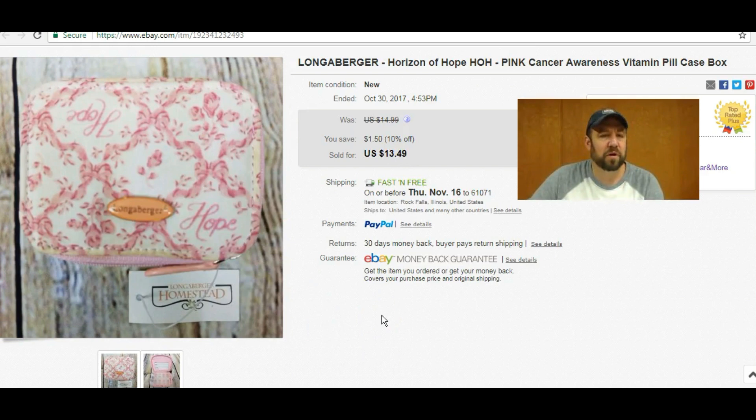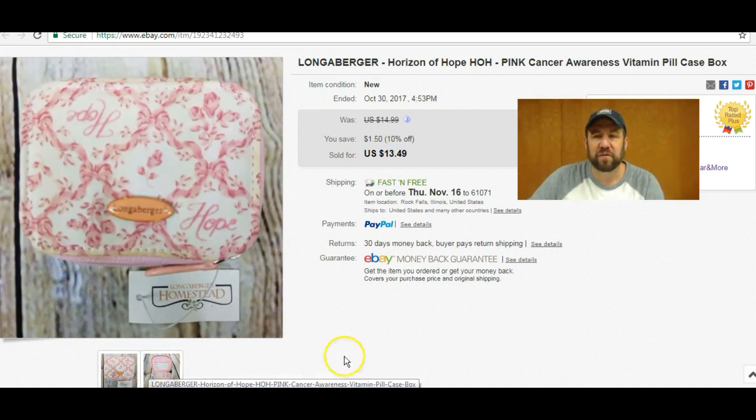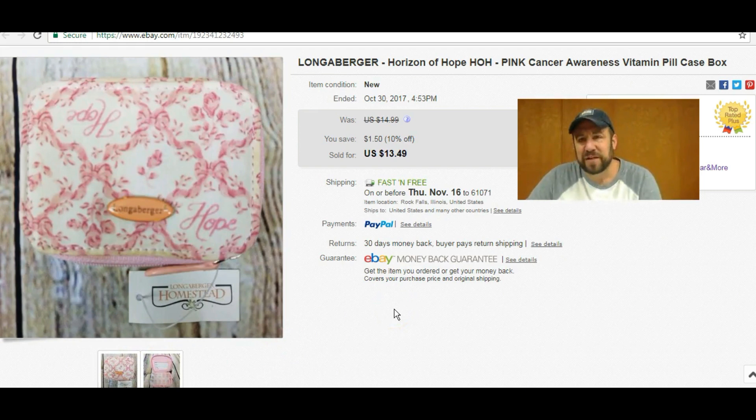This here is just a little Lana Burger Horizon of Hope pill case. It's the second one I sold. I think I picked these up for 50 cents a piece at a garage sale — they were new with tags, the tag said $7.99. I had these on sale 10% off, listed at $14.99 free shipping, and got $13.49 out of it. When you pay 50 cents and only have to take a couple photos, it was an easy $10. I got two of them so I utilized the multi-quantity listing, which was a plus.